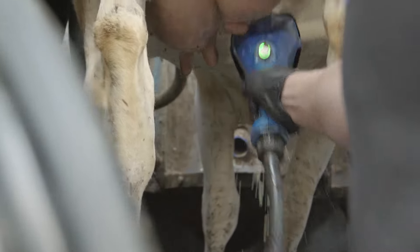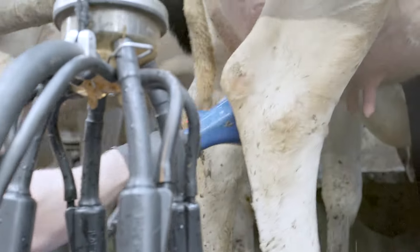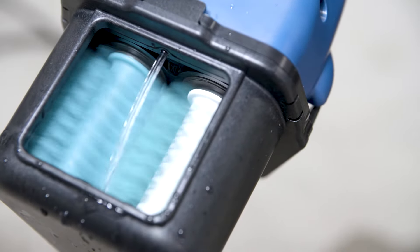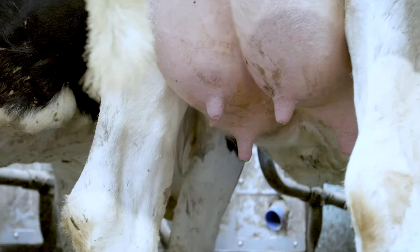Optional air prep blows air around the teat during drying, which further increases efficiency. Superior, antimicrobial bristles gently scrub on the teat sides, while a third larger brush ensures the teat orifice is properly cleaned.